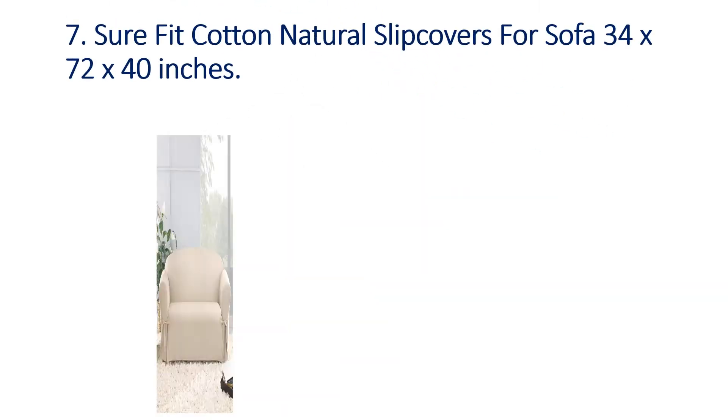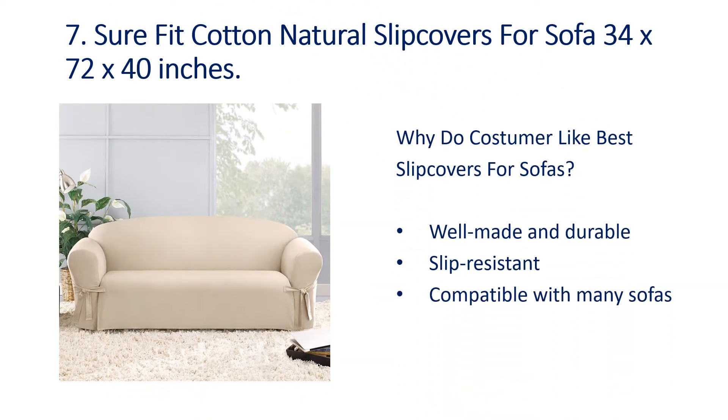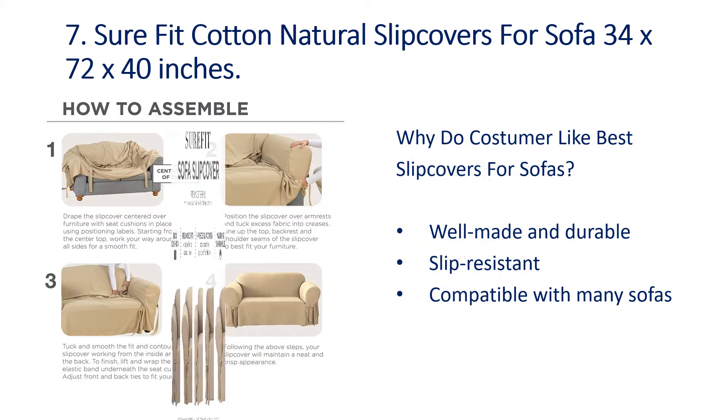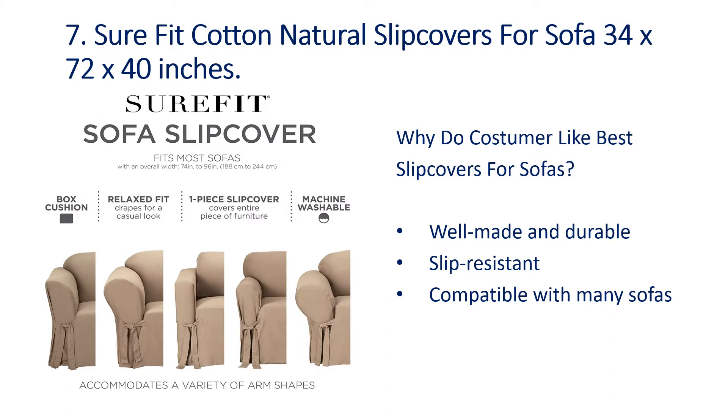Number 7: Sure Fit Cotton Natural Slip Covers for Sofa, 34 x 72 x 40 inches. Why do customers like best slip covers for sofas? Well made and durable, slip resistant, compatible with many sofas.